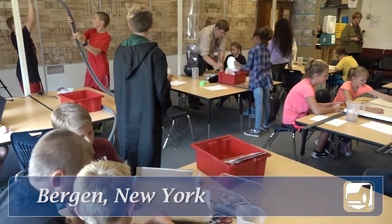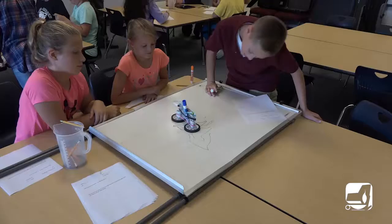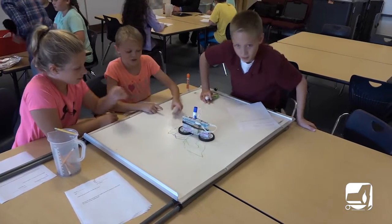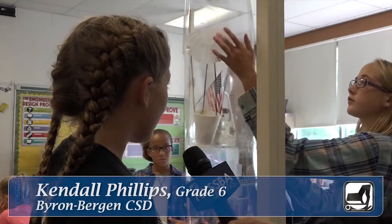Students scurry around tables and chairs to reach their workspace. The room buzzes with activity as young minds resume their scientific inquiry. The inquiry-based learning lab at the Byron Bergen Central School, a winner of the 2016 Be the Change for Kids Award, encourages an early interest in science. This is our wind tunnel.